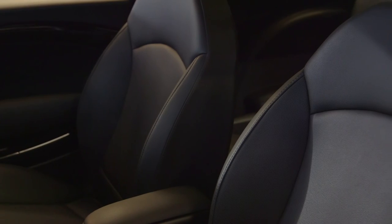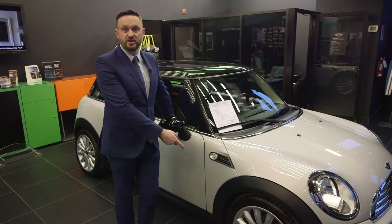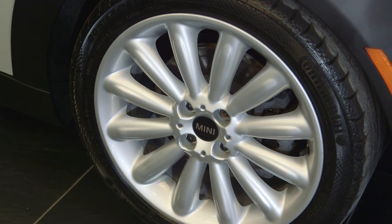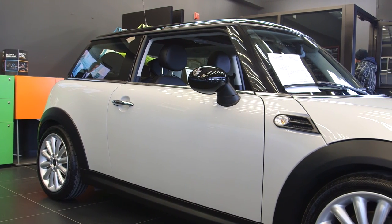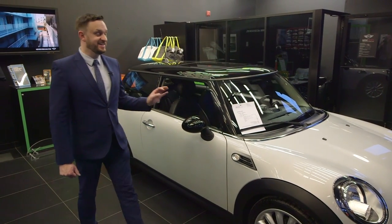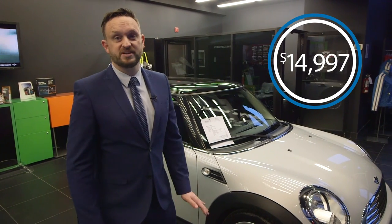It has a twin sunroof, heated seats, sport seats, and 17-inch conical wheels. As you can see with the colour contrast between the alloy and the white silver, the wheel looks really generously large, so it really fits the car visually. It's a metallic finish. The car's covered 43,000 kilometres and is in good condition — it's a bargain at $14,997 plus HST.